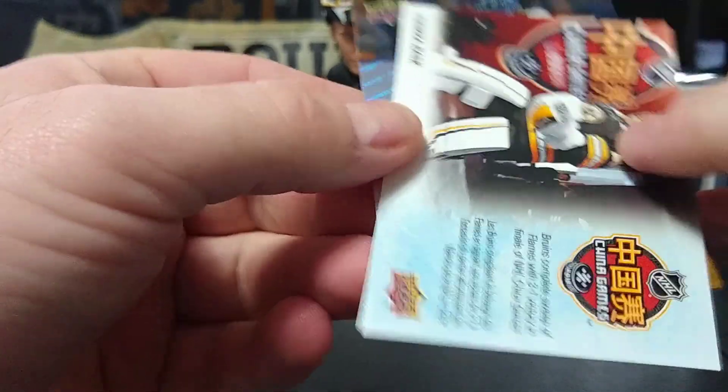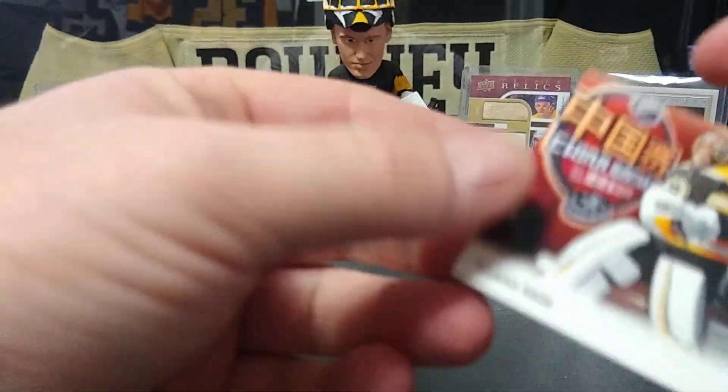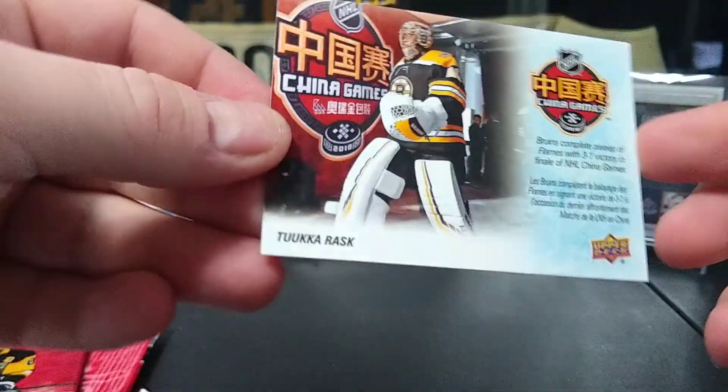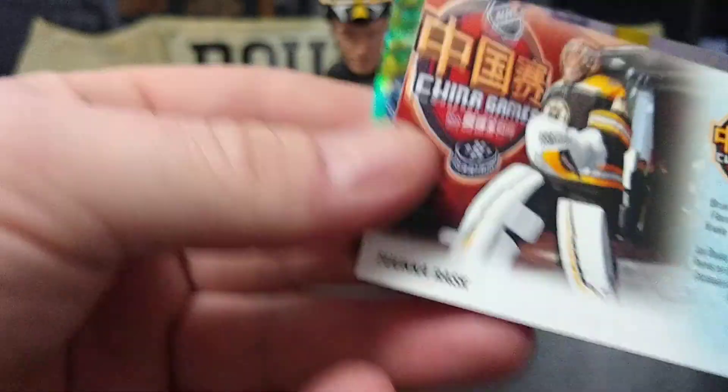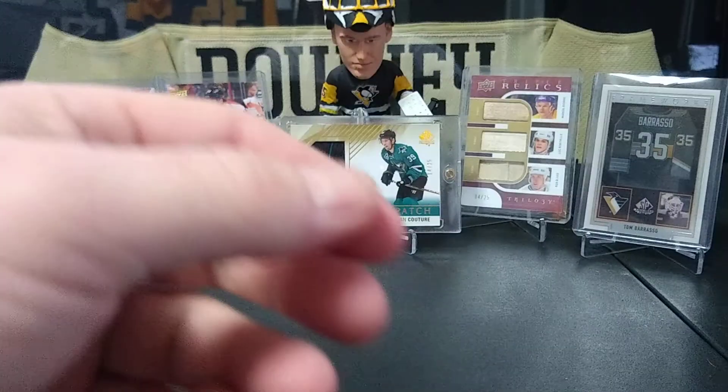Kucherov, Panarin, and then this is Tukarask — they have these from the Chinese games that they played over there. Bruins, Flames — there's these moment cards.